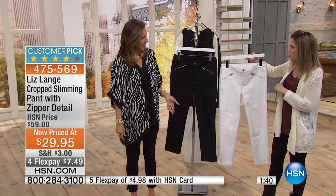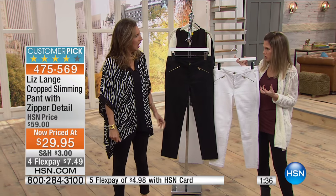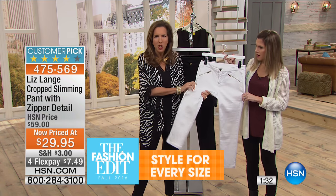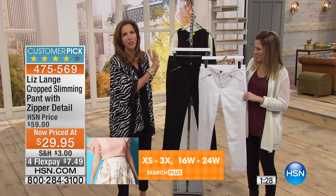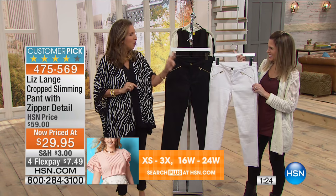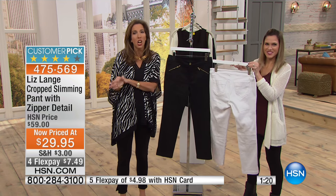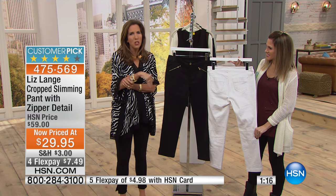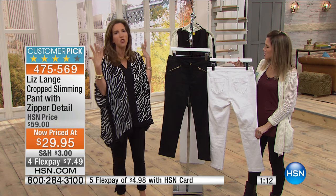We have it in black and we also have it in white. I love the white — as you saw, it was being worn and it has real heft to it. This is not a sheer white; this is a stretchy winter white. I know you're all going to be flooding the phone lines for the black, and I get it, but I'm telling you that winter white is my personal favorite color and it's been so popular — I think it's been the number one trend color.